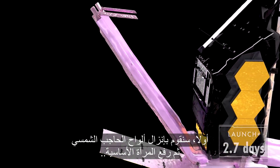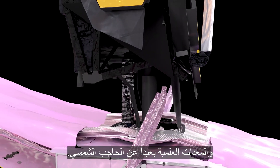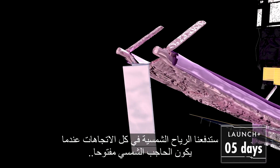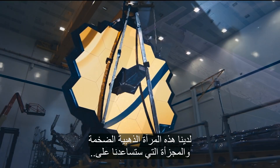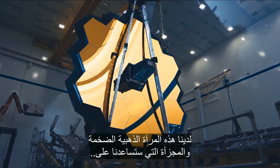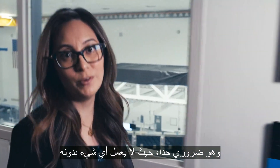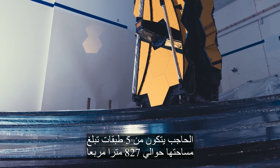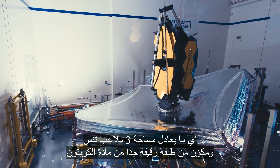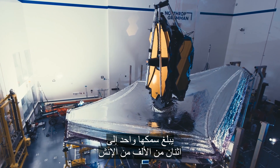First, we lower the SunShield palette, then raise Webb's primary mirror and instruments away from the SunShield. The solar wind will push us around with the SunShield open, so we'll unfold a trim tab to help keep us stable. We've got these huge, iconic, golden segmented mirrors that will deliver amazing new images from the cosmos. But the SunShield is a lot more complicated, and it's just as essential — without it, nothing works. Here we've got five SunShield layers of approximately 8,900 square feet, almost the size of three tennis courts, a very thin Kapton material, about one to two thousandths of an inch thick.